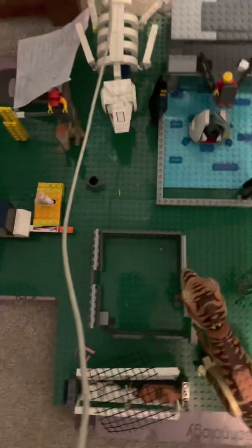Hello, this is Ryder and Asher, and we want to show you our awesome Jurassic World that we've been working on.